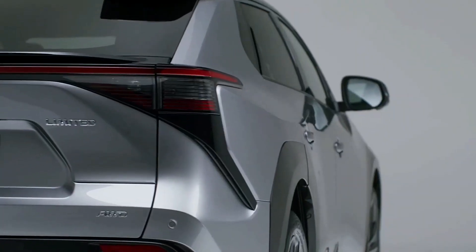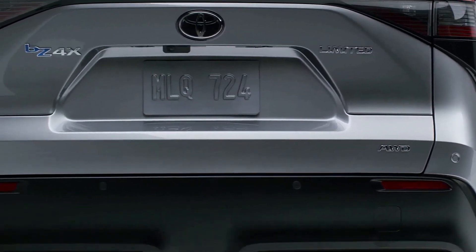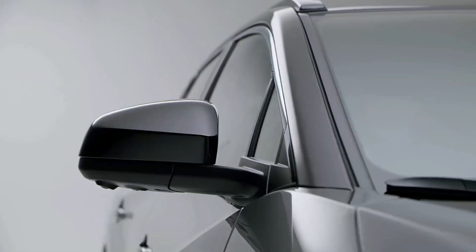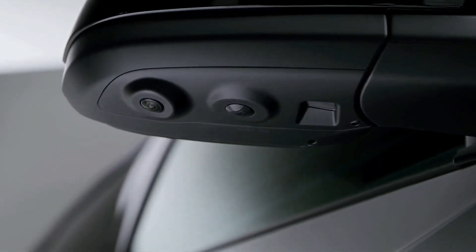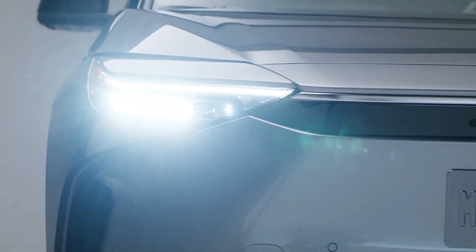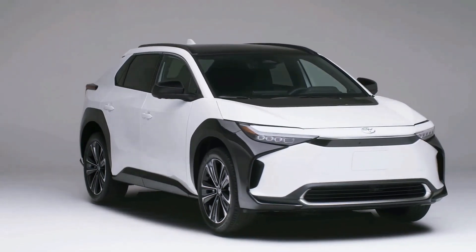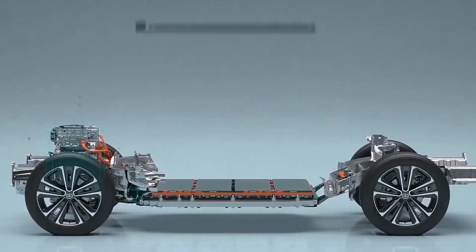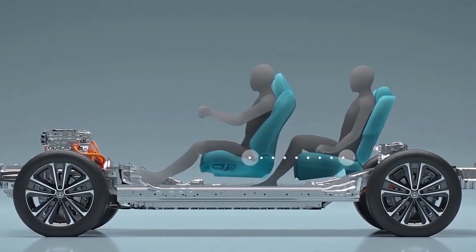The Toyota BZ4X has the futuristic looks to match its futuristic powertrain, with a design of crisp lines and creases made possible by the latest manufacturing techniques. Up front, Toyota's styling has apparently been modeled on a hammerhead shark, with slim LED lights that emphasize the car's width. The lack of a grille points to this being an electric car without the same cooling requirements as a petrol or diesel.